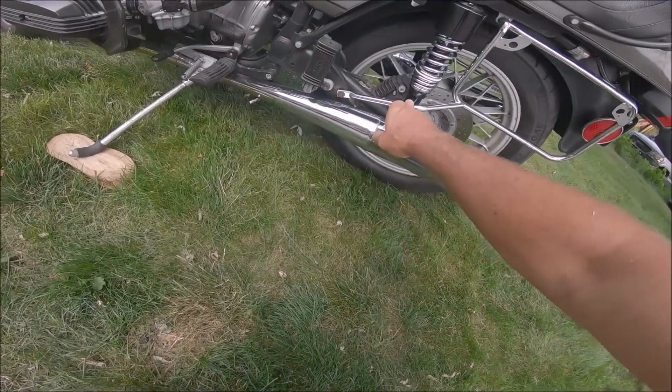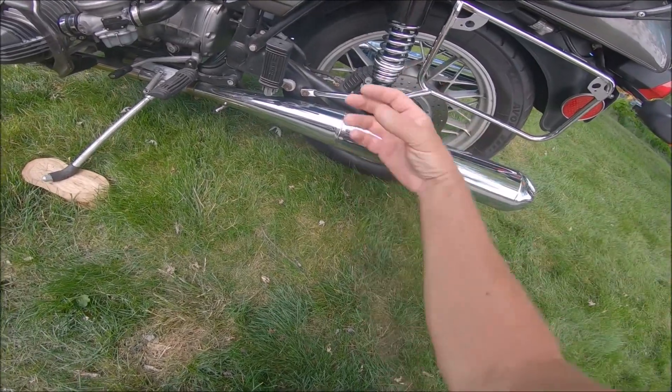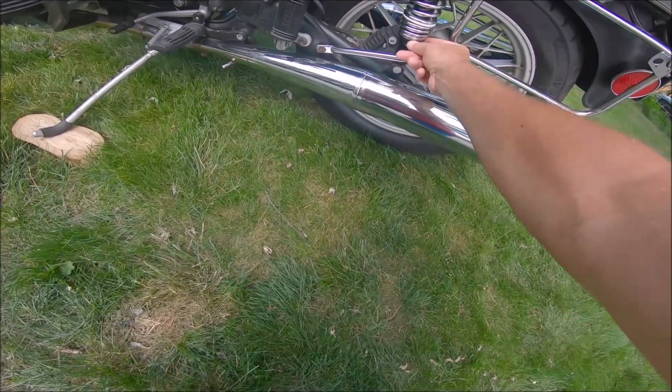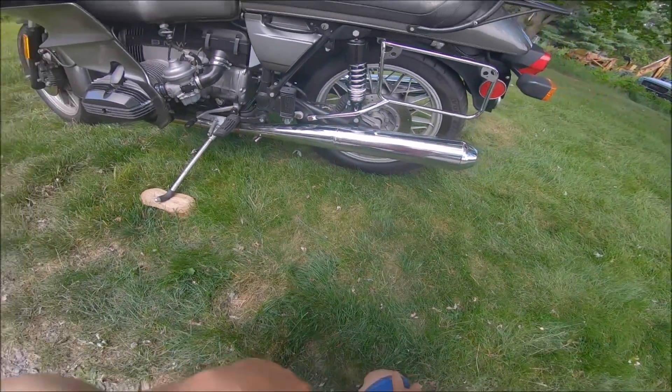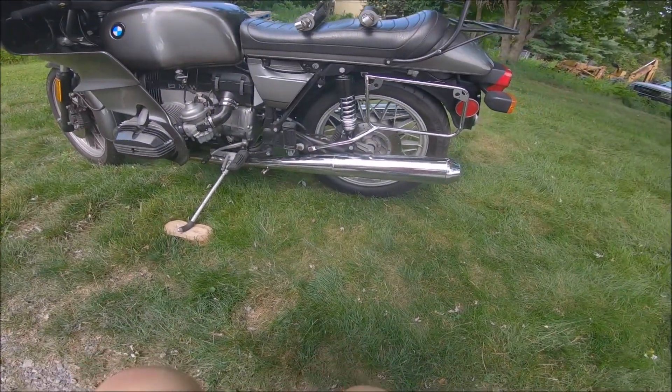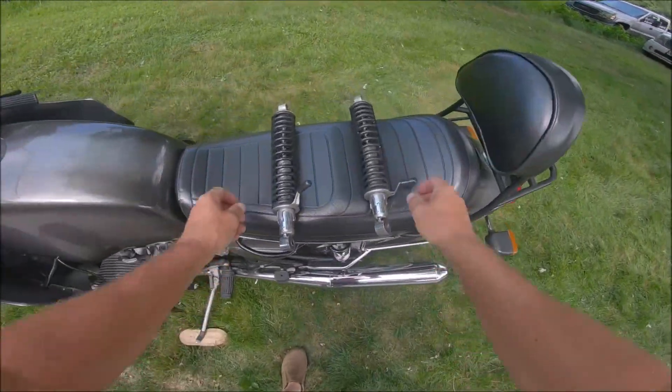It looks like there are about five adjustments on it - you probably can't see that very well, but there are five adjustments by turning. They give you a tool and you just turn it. Right now it's on the second softest setting. Let's get out there and give them a shot and see how they feel compared to the old bouncy springs.